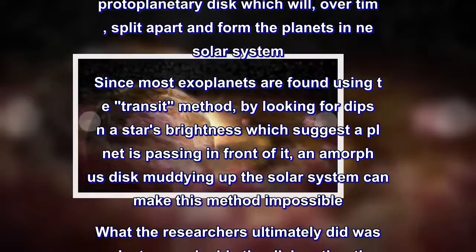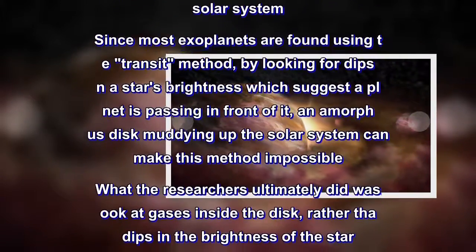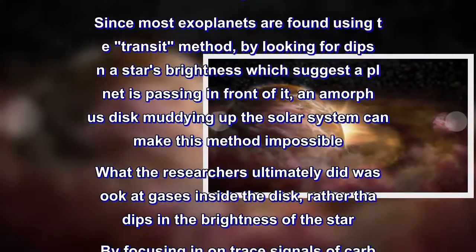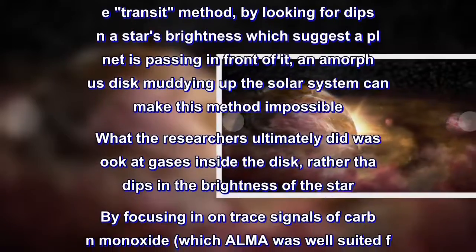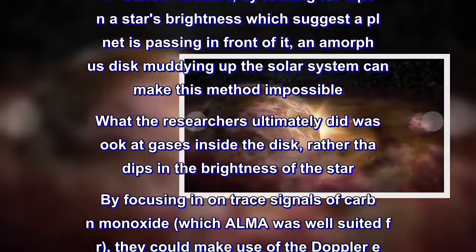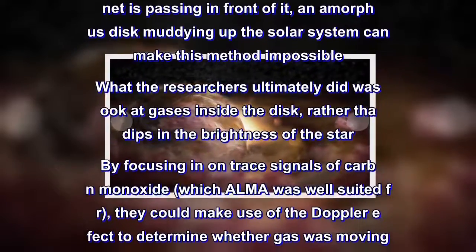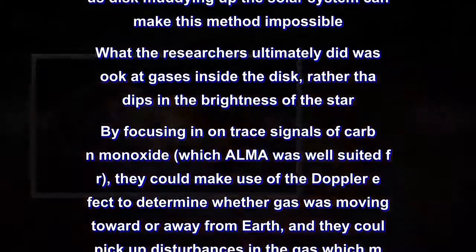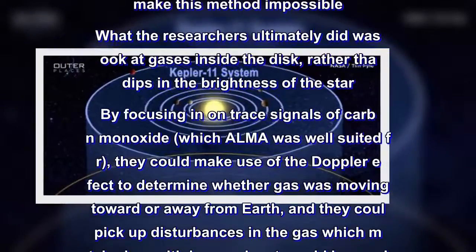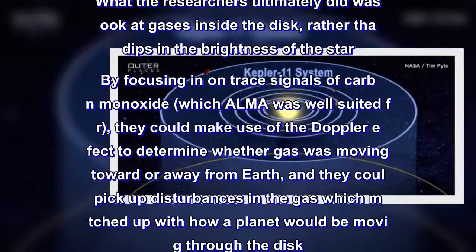What the researchers ultimately did was look at gases inside the disk, rather than dips in the brightness of the star. By focusing in on trace signals of carbon monoxide, which ALMA was well suited for, they could make use of the Doppler effect to determine whether gas was moving toward or away from Earth, and they could pick up disturbances in the gas which matched up with how a planet would be moving through the disk.